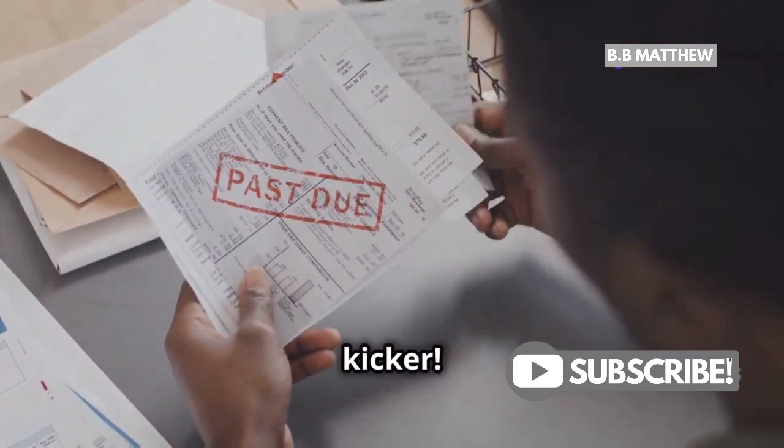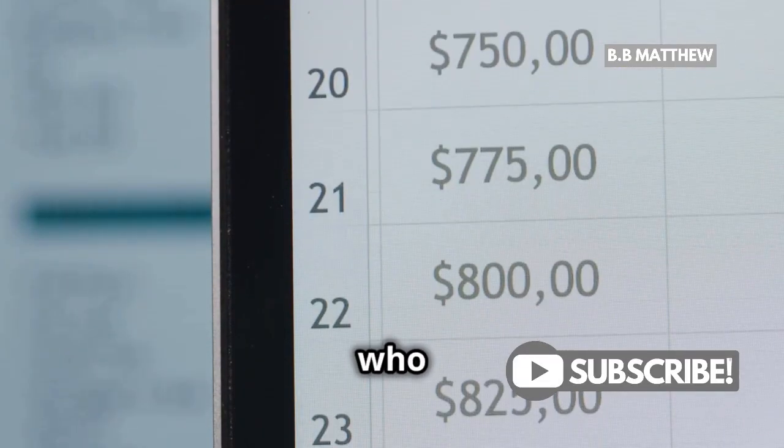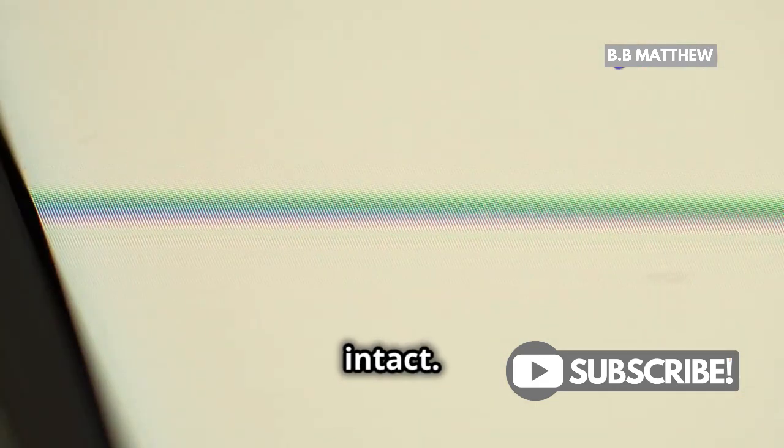It's all about how your bank chooses to display them. But here's the kicker — even though your bank shows the transactions, they don't see the full details of what you bought or who you paid. That info stays with PayPal, keeping your privacy intact.